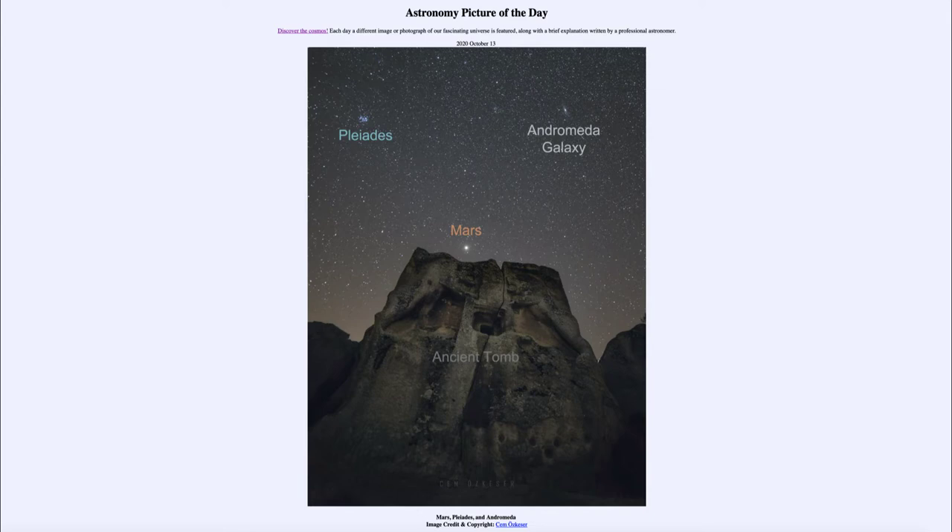No matter how close and big it is, it's still too small to be seen as a disk with the naked eye. Up above and to the left we see the Pleiades star cluster — an open cluster of stars known as the seven sisters, with a number of bright blue stars. Over on the right hand side we see the Andromeda galaxy, a much larger grouping of stars and much further away. While it may look comparable in size to the Pleiades, it is much larger because it is much further away.